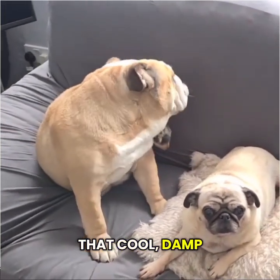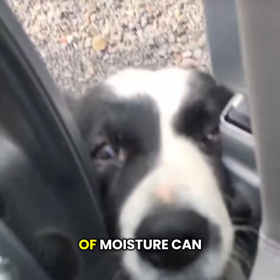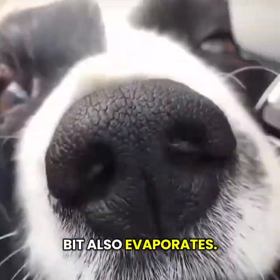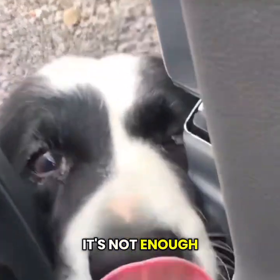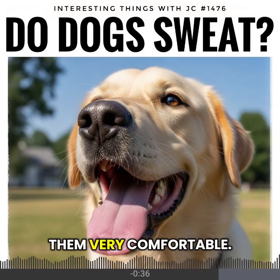That cool, damp nose many dogs carry isn't just for smelling. The thin layer of moisture can catch some particles, but a little bit also evaporates and releases a trace of heat. It's not enough to cool the whole body, but it's part of the same system that keeps them comfortable.